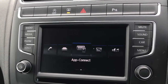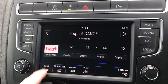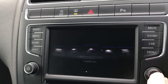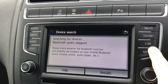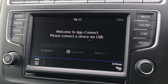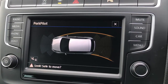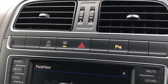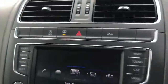On the 6.5 inch colour touchscreen display you can access many features such as DAB radio, AM and FM, Bluetooth connectivity, as well as App Connect which includes Android Auto, Apple CarPlay and Mirror Link. If you select reverse, you've got the Park Pilot display showing your front and rear sensors. There's also a rear heated windscreen button and parking sensor controls at the top.